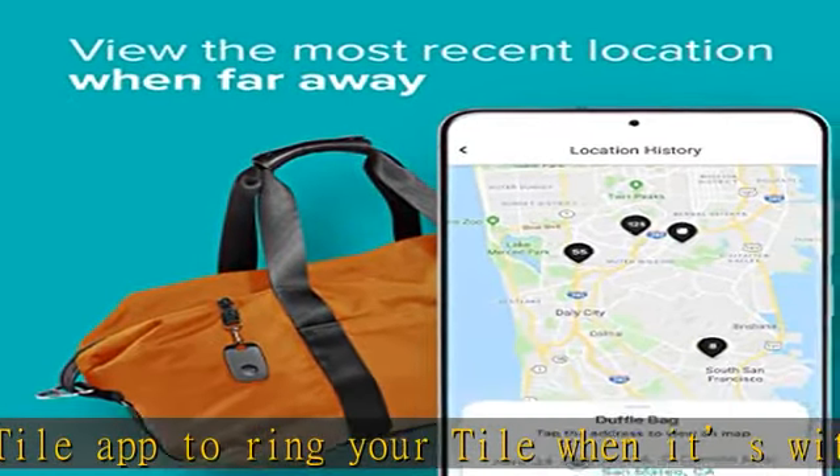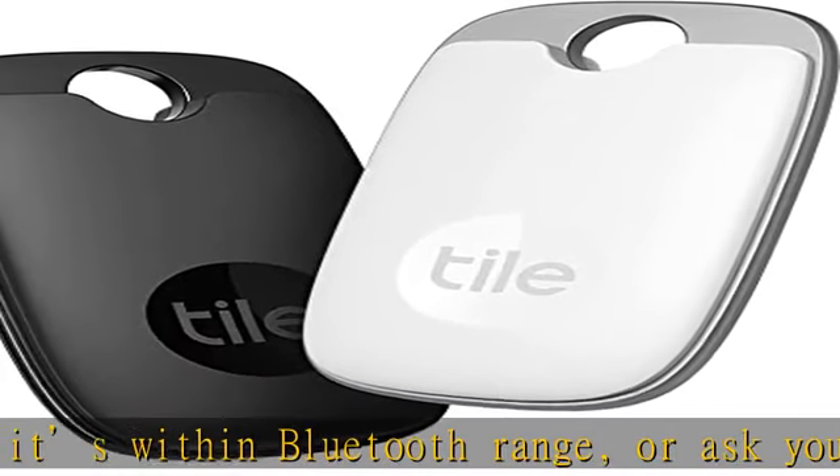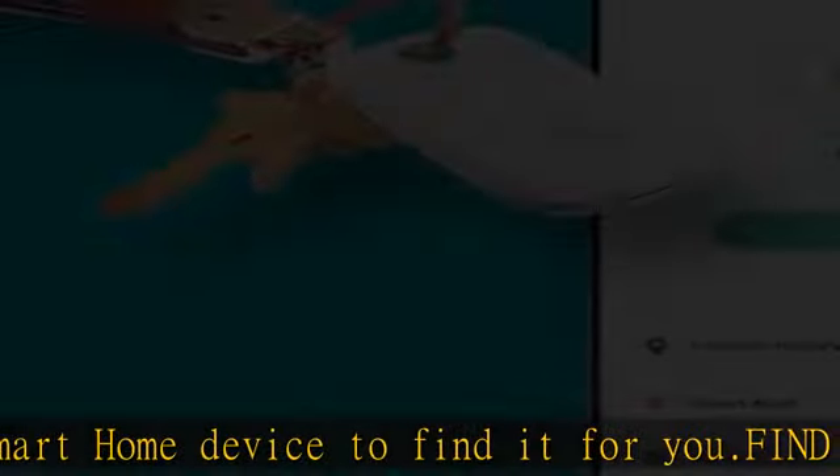Notify when found: enlist the secure and anonymous help of the Tile network to help find your things. If your Tile is lost, add your contact information so you can be reached when someone scans the QR code on your lost Tile. Android, iOS and smart home compatible.